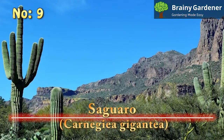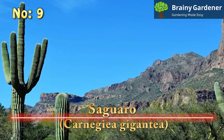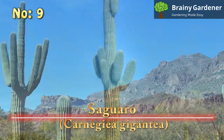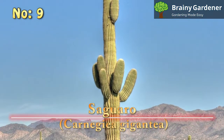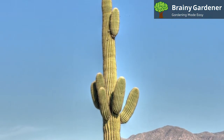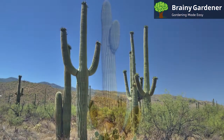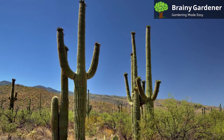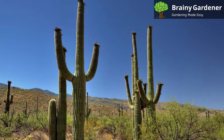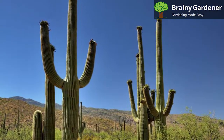9. Saguaro (Carnegiea Gigantea). The Saguaro cactus is one of the most iconic plants in the American Southwest. These massive cacti can grow up to 40 feet tall and live for over 150 years. The flowers of the Saguaro are the state wildflower of Arizona. When you think of Mexico and the American Desert, the large cactus that pops into your head is the Saguaro. Tall specimens are only found in the wild or in national parks.